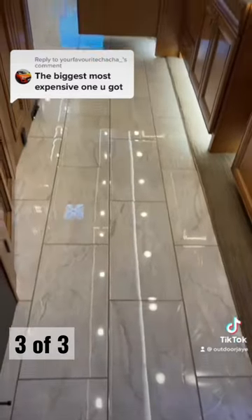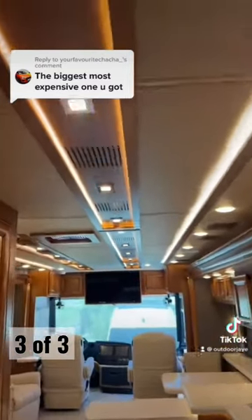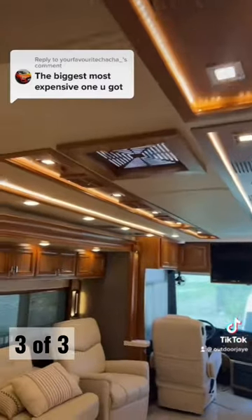Nice. These are all heated tile floors. Beautiful ceiling light all the way through.